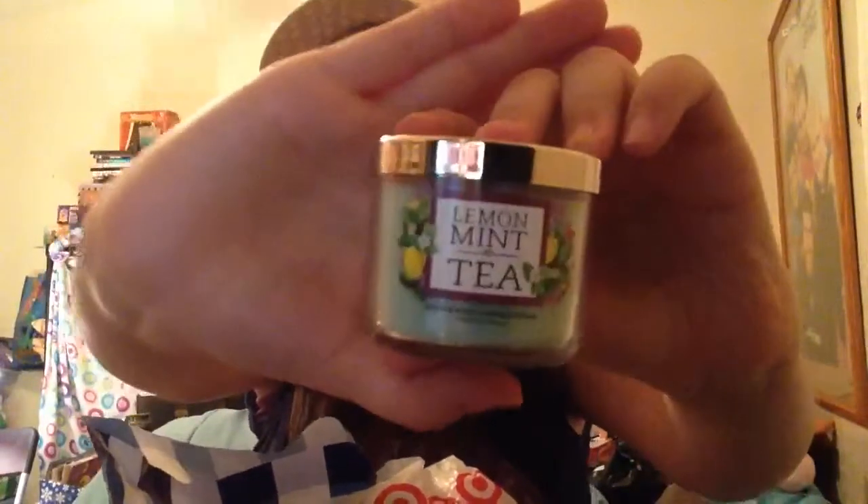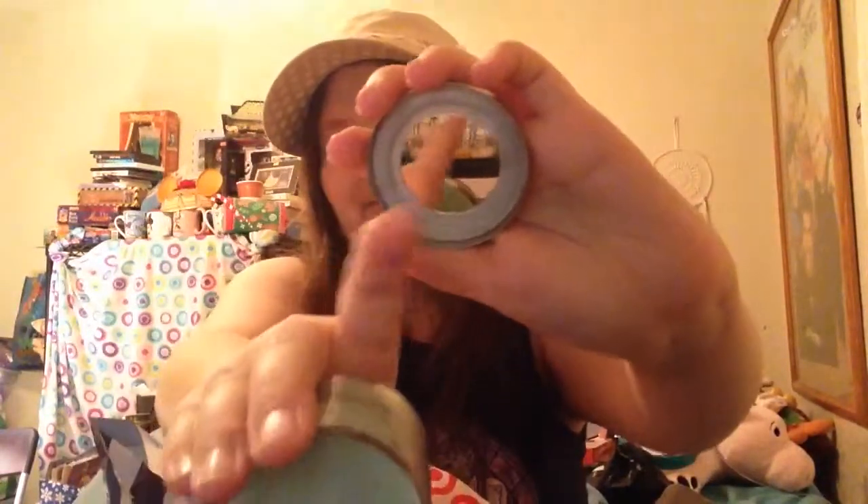First thing I'm going to pull out is Bath & Body Works, and I only bought one thing. I got a mini candle in the scent lemon mint tea, and that's the packaging. That's what it looks like when you open it. These mini candles are $4.50 a piece, so it's a really good smell. I love it.